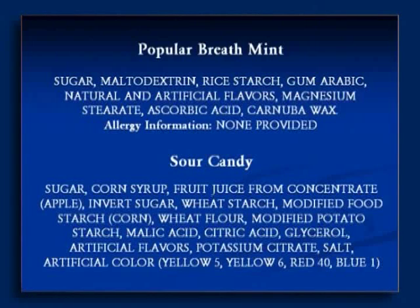I usually go to the candy show in Chicago every year or two just to see what's new. The latest trend is these super sour candies. I can't think of anything that would be worse for your teeth than a hard candy that has ingredients like sugar, corn syrup, and even fructose from fruit juice.